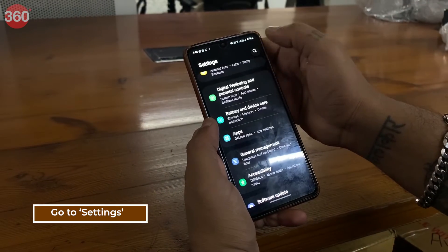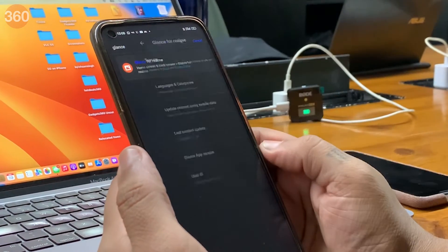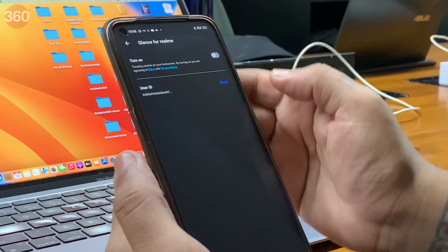To disable it, go to your settings and search for Glance. You'll be directed to wherever its setting is located and you can disable it.